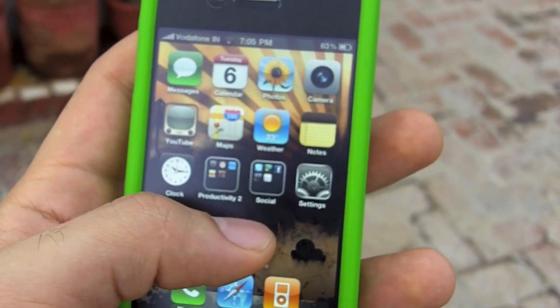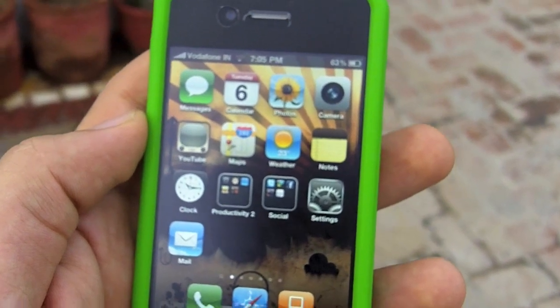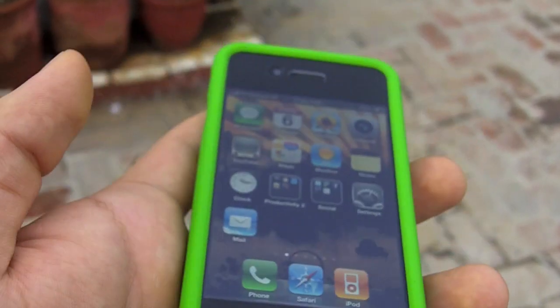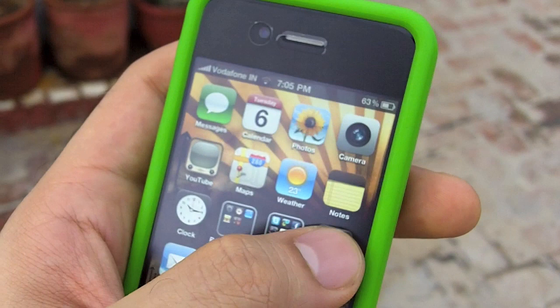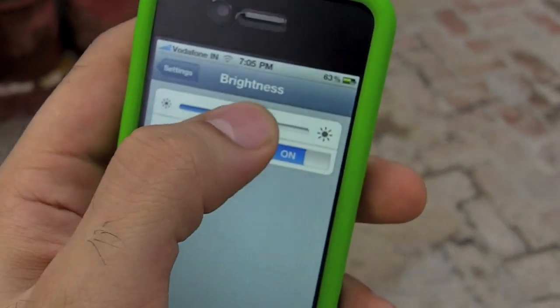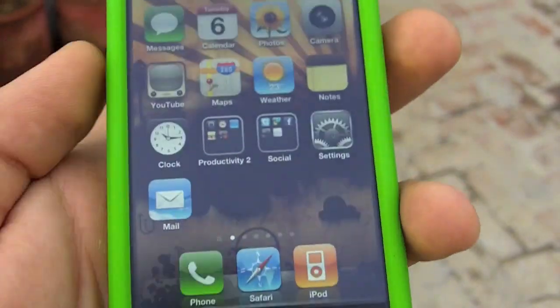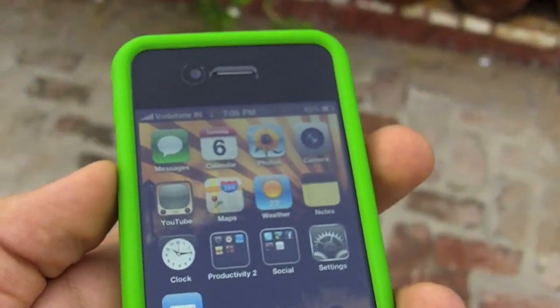I have installed an SGP Ultra Clear Anti-Glare Screen Protector on the iPhone 4 and the brightness is not set to maximum. In fact, the brightness is at half. But I would just like to demonstrate how vividly clear the display is in the sunlight.